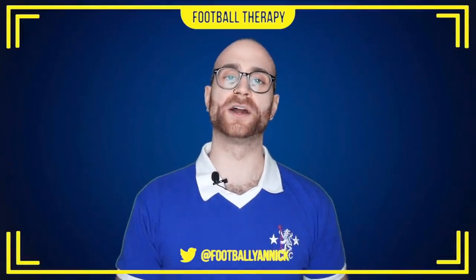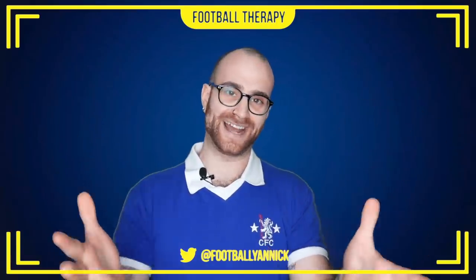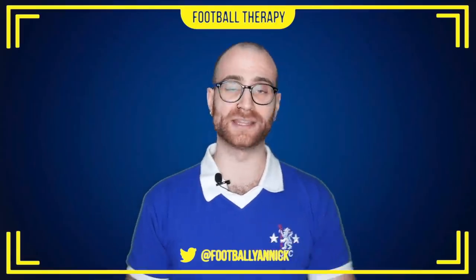Welcome back to Football Therapy with me, your host Jan. How are you all doing? I hope you're doing well. Welcome to the match review of Chelsea's quite frankly weird game against Bournemouth away in the Premier League that finished 2-2.